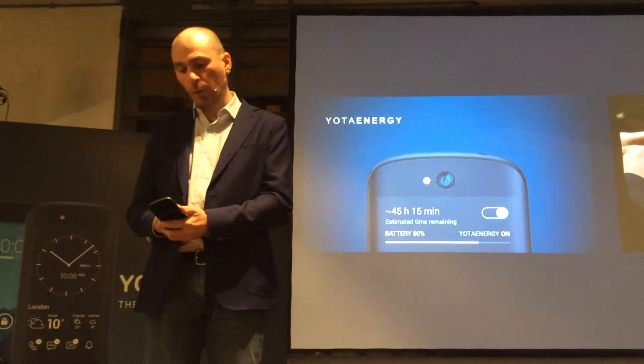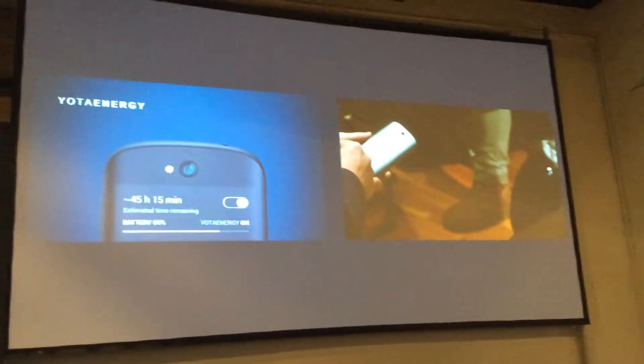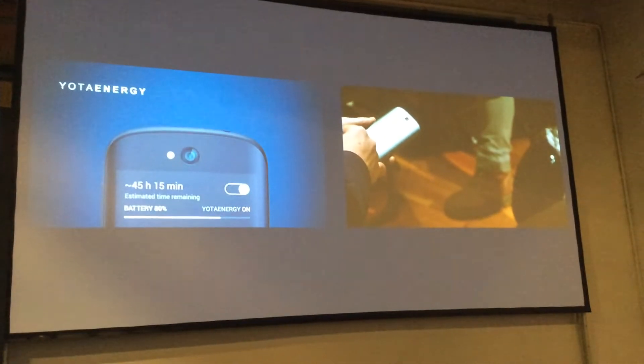I activate it and it's recalculated. Now I have two days in power stack mode. What can I do in this mode? Quite a lot of things.